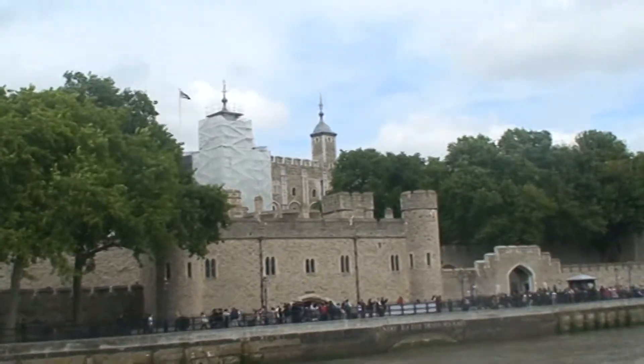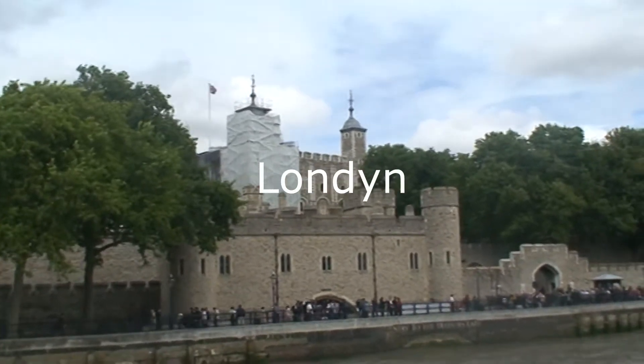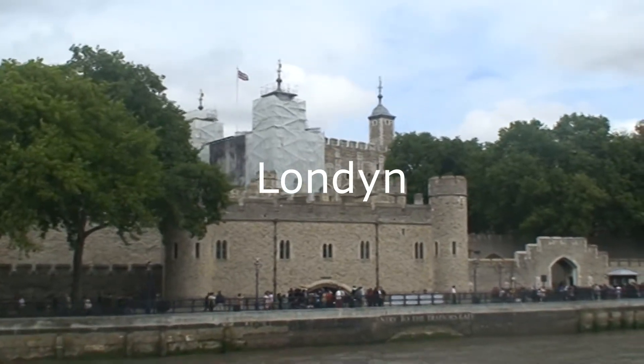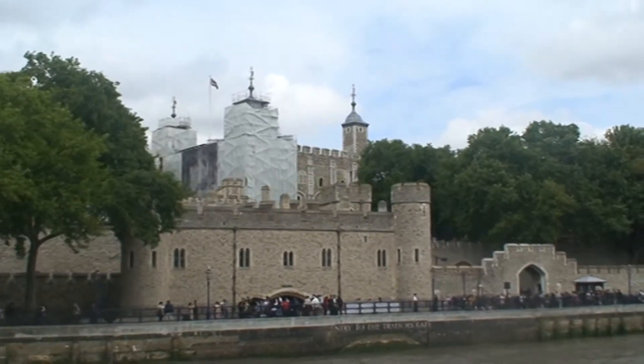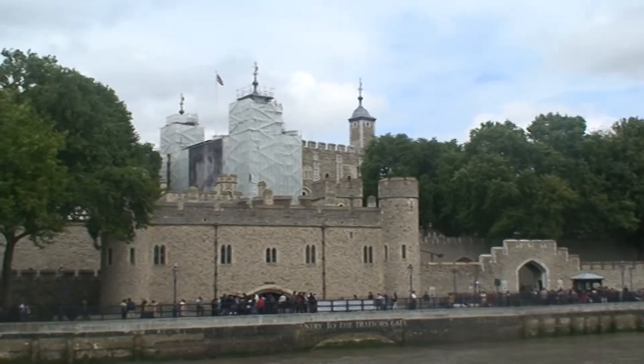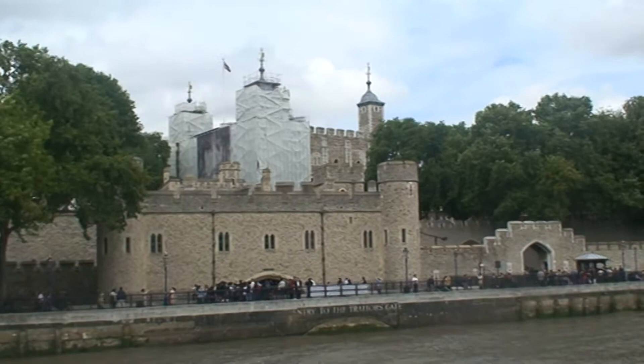London has been used as lots of different things. For the past 600 years it's been the home of the Crown Jewels. It was probably most famous of all as a place of torture, imprisonment and finally execution.